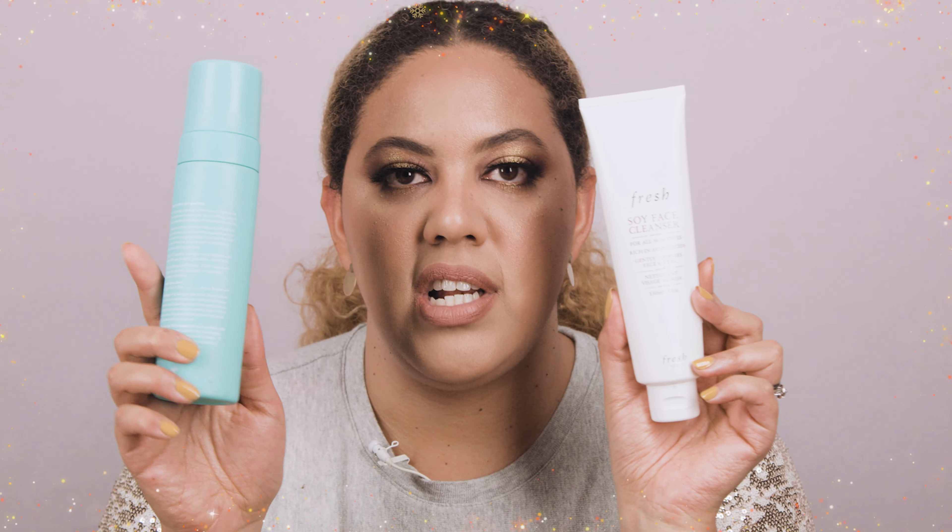For cleansers, I recently finished the Fresh Soy Face Cleanser and I really love this one. It was very gentle to my skin — sometimes cleansers can leave your skin a little dry, but this one didn't. I have combination to oily skin and it didn't leave my skin feeling too dry or too oily. It cleansed my skin nicely, lasts a long time because a little goes a long way, and it's a clean brand.